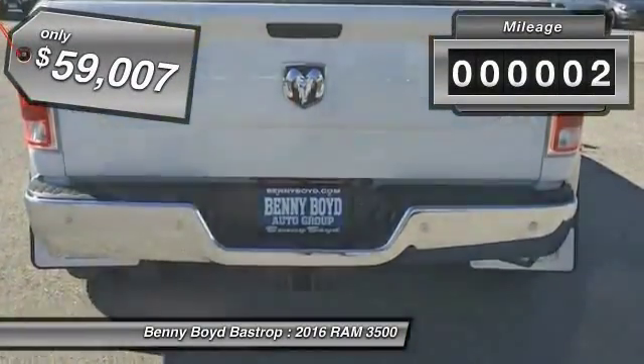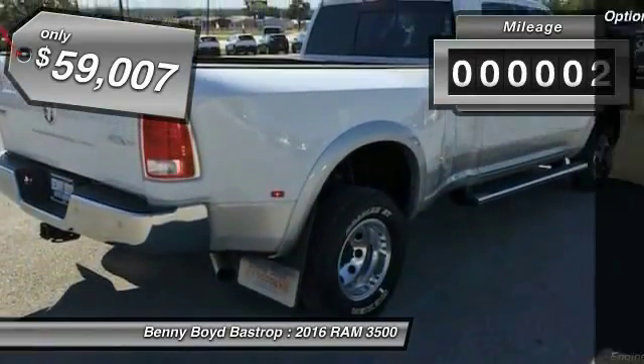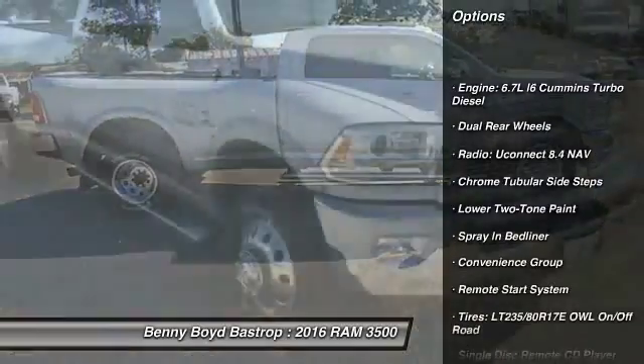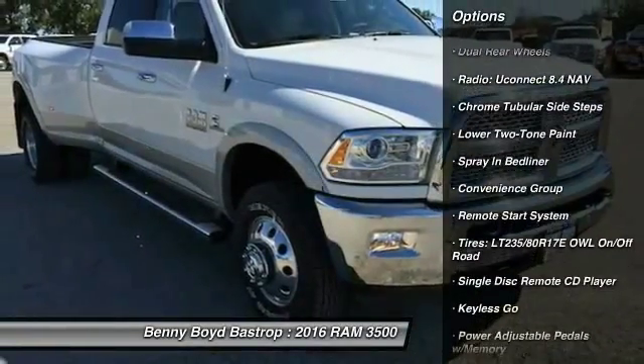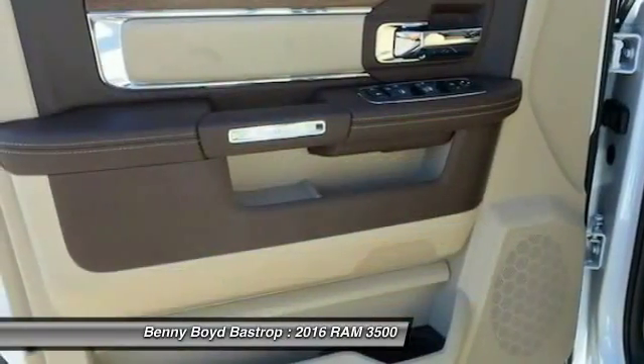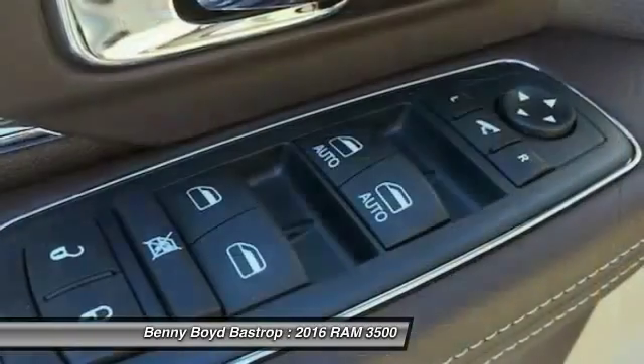This vehicle has less than 100 miles. Here are some of this vehicle's great options: traction control, remote engine start, stability control, Bluetooth, cruise control, keyless go, heated steering wheel, heated driver seat, fog lamps, and compass. Come take a test drive today.